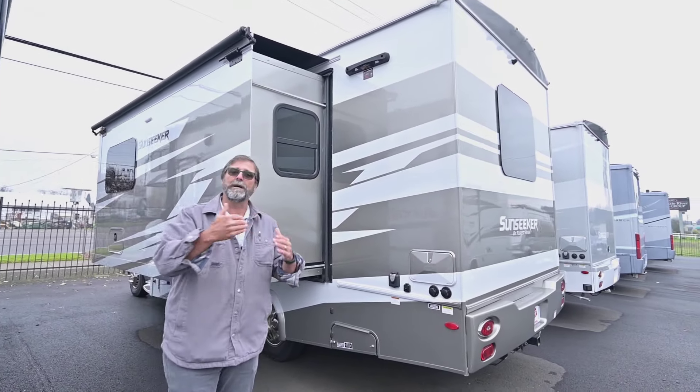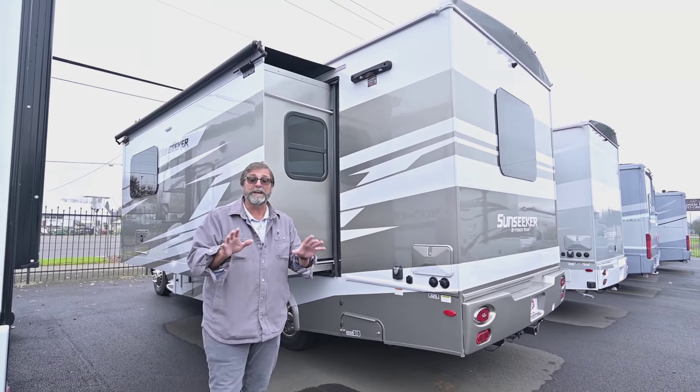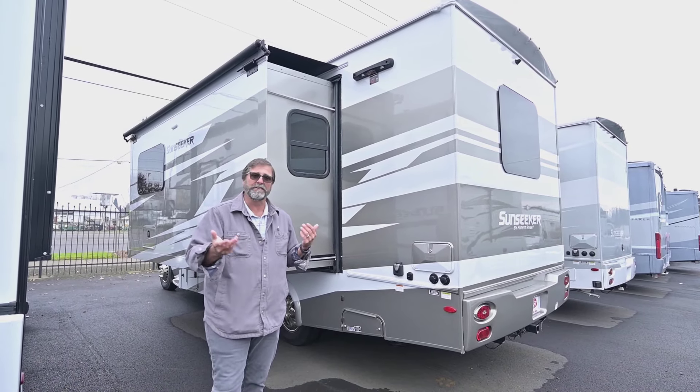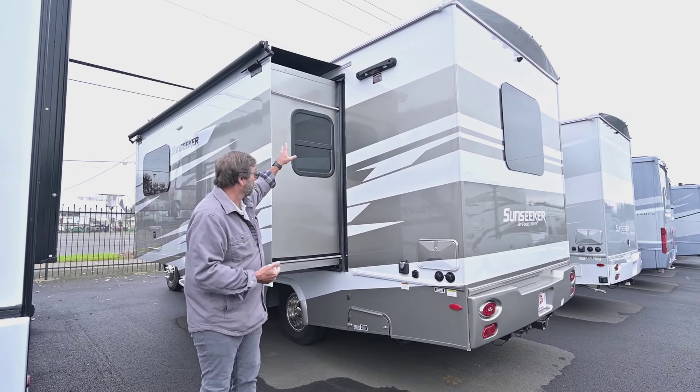This already has a slide topper awning on it. Slide toppers are important because they keep debris off the top of your slide. When you bring the slide in, you're not trying to drag pine cones and needles up under your gasket and preventing the slide from working well.